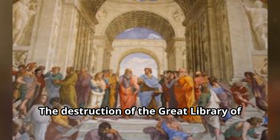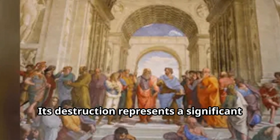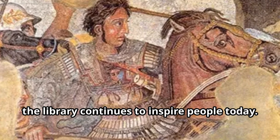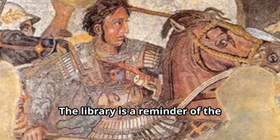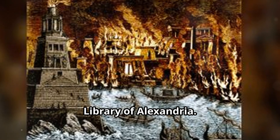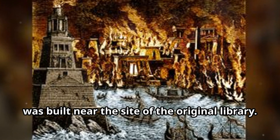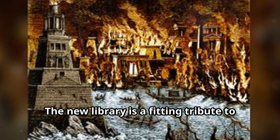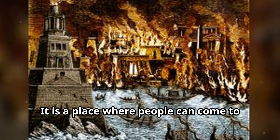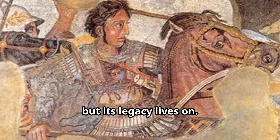The destruction of the Great Library of Alexandria was a terrible loss for the world. The library was a treasure trove of knowledge, and its destruction represents a significant loss of cultural heritage. Despite its destruction, the library continues to inspire people today as a reminder of the importance of knowledge and learning. Today, there are efforts to rebuild it — the Bibliotheca Alexandrina, a new library, was built near the site of the original. It is a fitting tribute to the legacy of the Great Library of Alexandria, a place where people can come to learn and explore the world of ideas. The Great Library of Alexandria may be gone, but its legacy lives on.